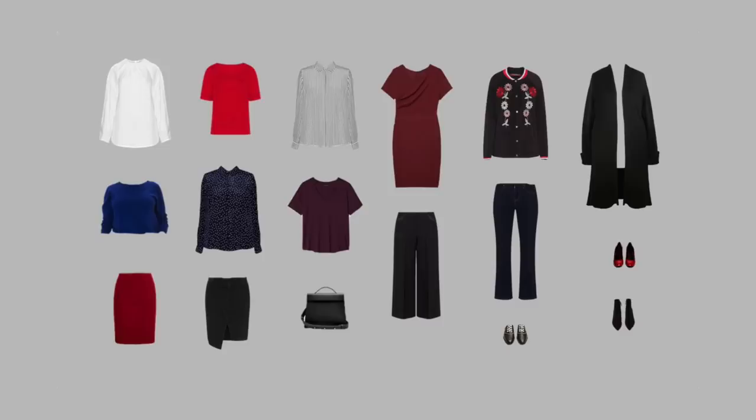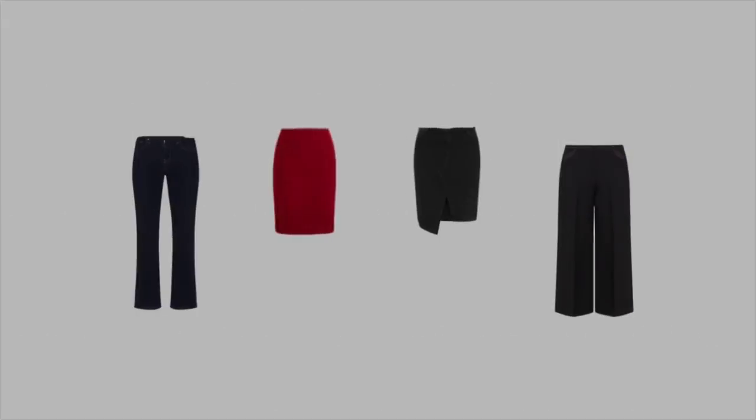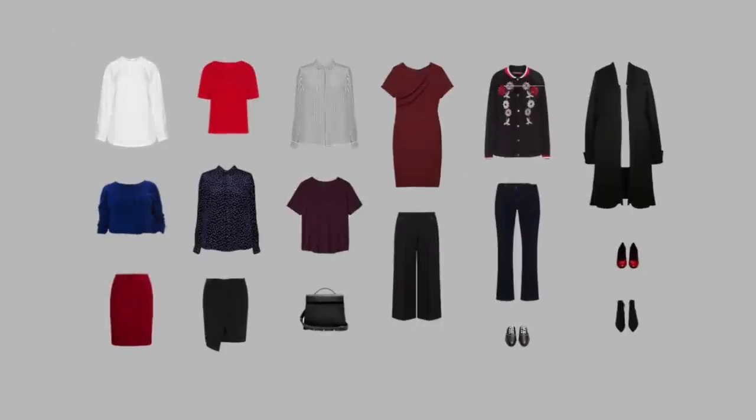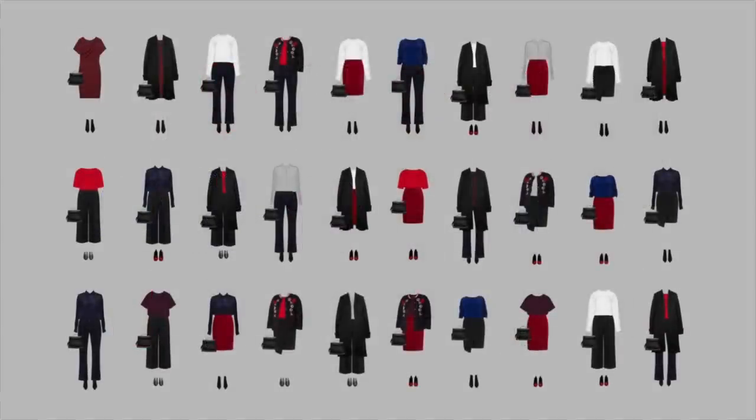Here is the Wonder Wardrobe that I've just created. It includes 6 tops, 4 bottoms, 1 dress, a jacket, a cardigan, 3 pairs of shoes and a bag. When I combine all these items together, I get 25 fully interchangeable outfits that can be worn with or without a jacket or cardigan.